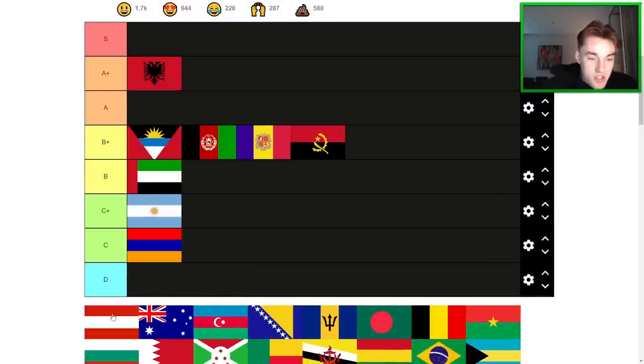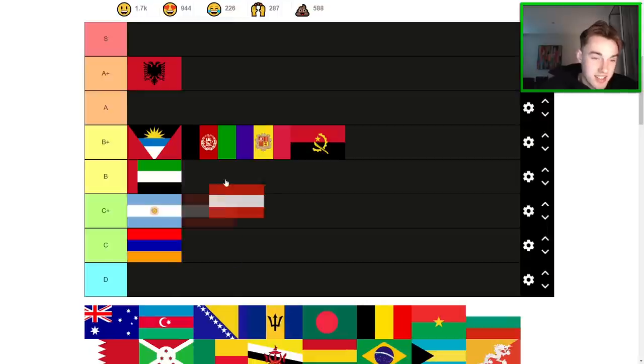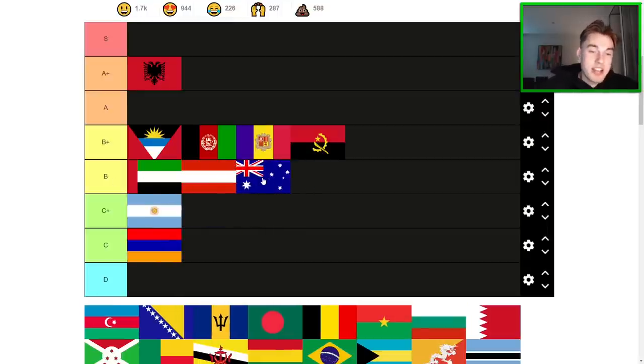Austria is decent. It's so plain Jane — it's hard to give it a particularly high rating. I think it's just a B-tier flag, probably below UAE. Australia is kind of the same for me. It probably belongs in C+ or B. My own personal connection with Australia is going to make me go B. Some people really hate Union Jack flags — I don't. As for Australia, I just don't think it's that special. It's a fine flag.